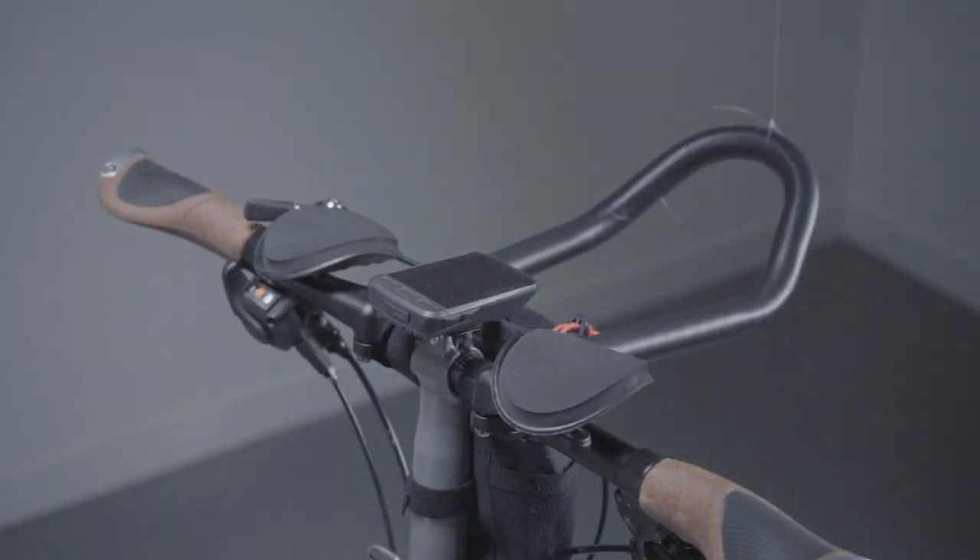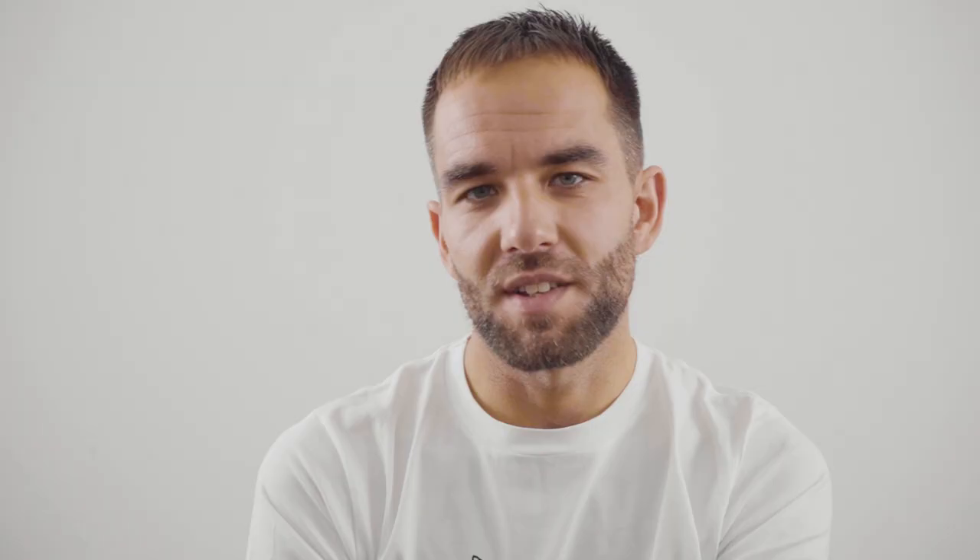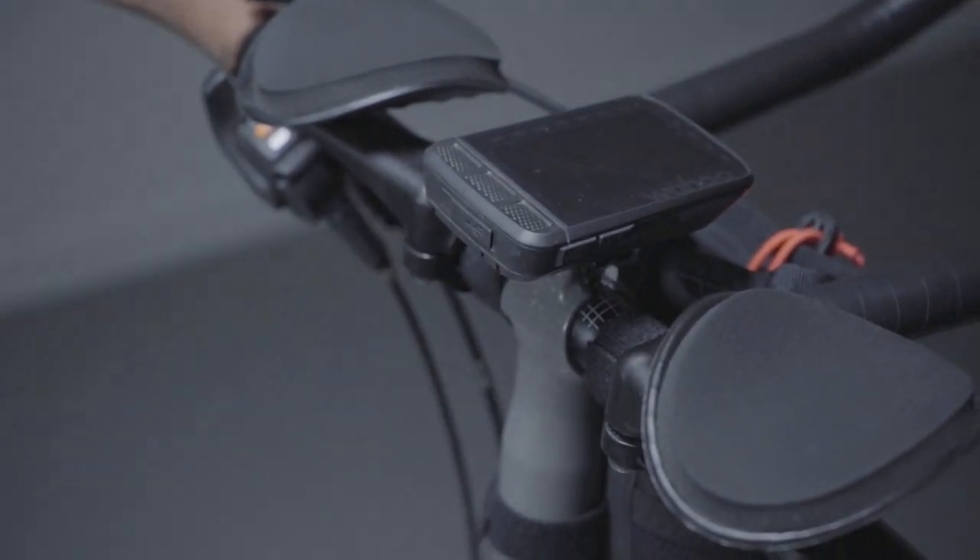The aero bars help massively — when you're riding 15 hours a day you really just need more hand positions. We had to get a different bar from the standard one so there was a clamping area we could put the aero bars on.